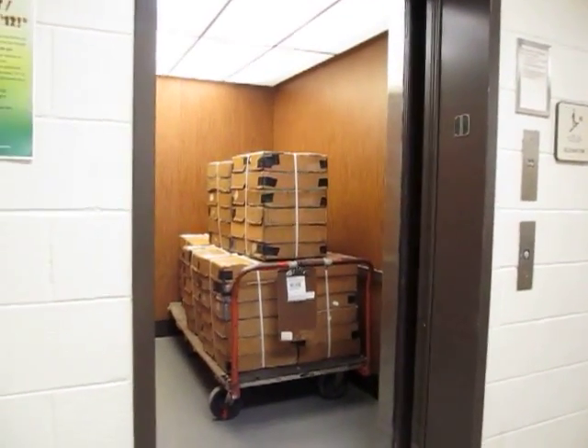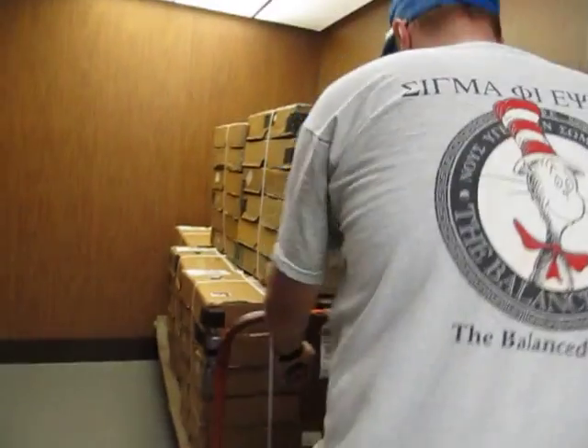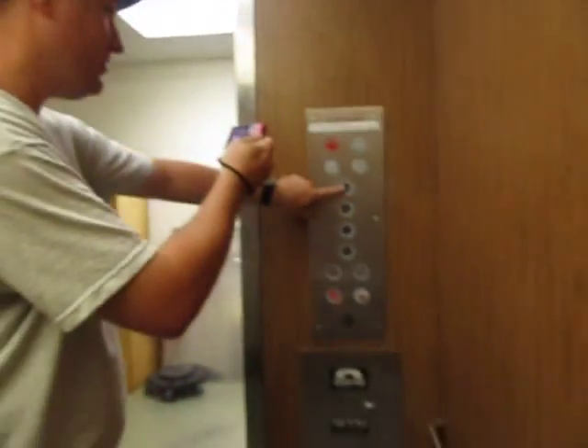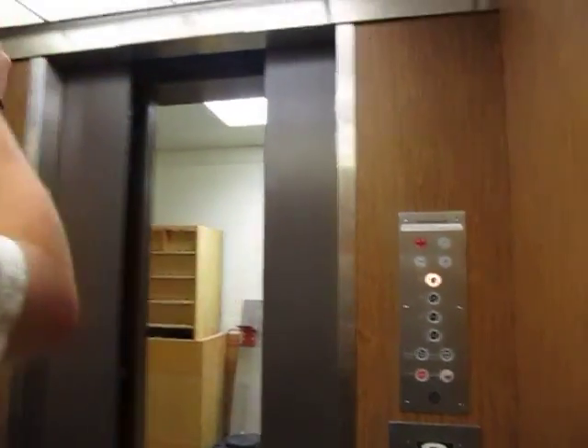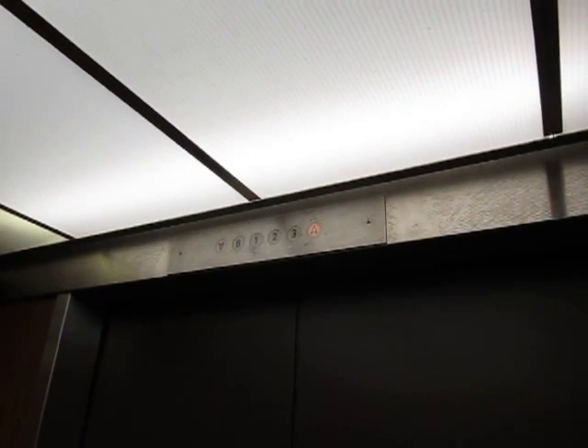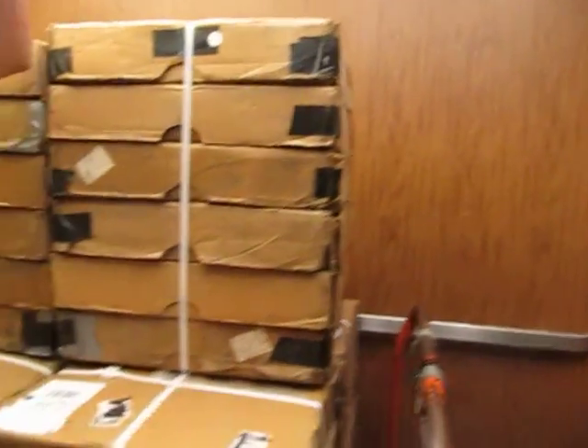What the heck is that? Cargo. Somebody's blocking the door. My big rear end, let's go with three and listen to the motor. This thing's slow. Nice and smooth though.